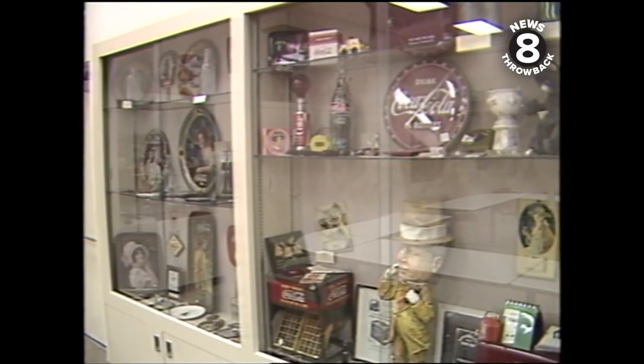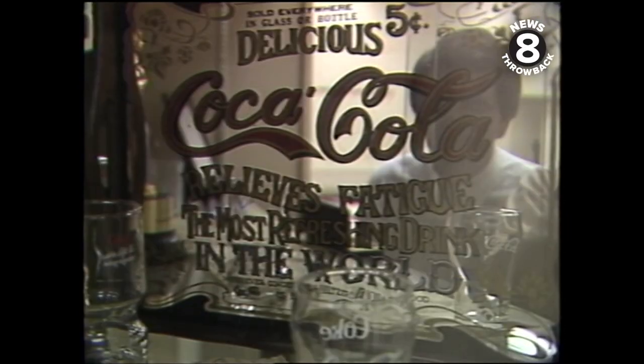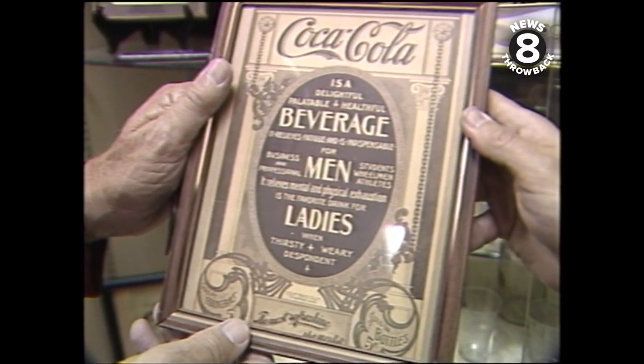Coke made some interesting claims in the early 1900s. It was a brain and nerve drink. It relieved fatigue, and they said it was the favorite drink for ladies who are thirsty, weary, and despondent.